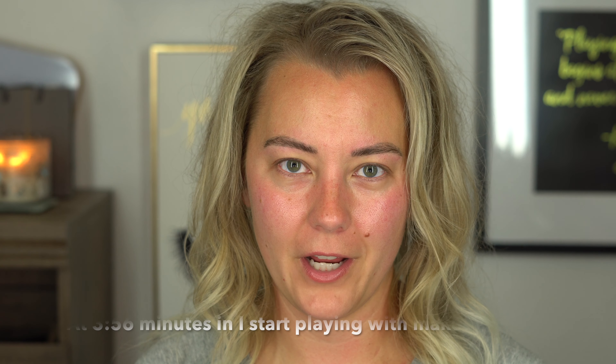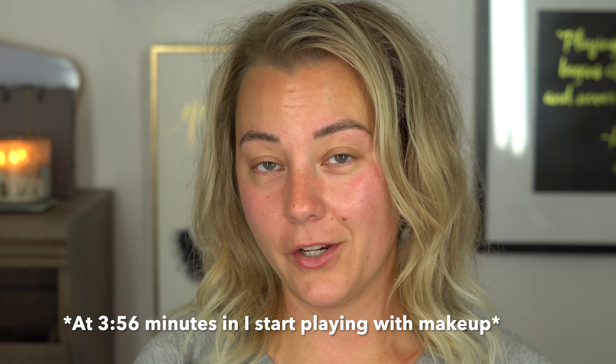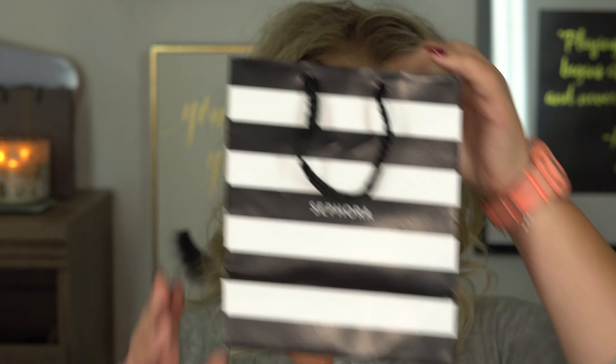Hey guys, welcome back to my channel. I am filming on a new lens — what do you guys think? The background is really nice and it's very faded so it's not in focus, which keeps me in focus. I wanted to film with some new makeup because I went to Sephora a couple of times within the last few weeks, picked up some new products and I wanted to play with them today. I'm going to do a couple different filmings today. It is Saturday and I'm not working.